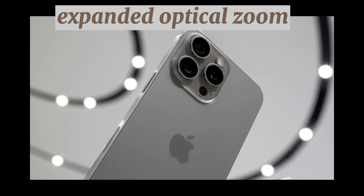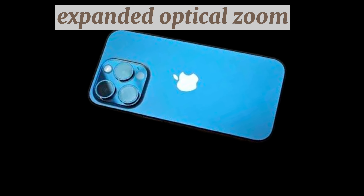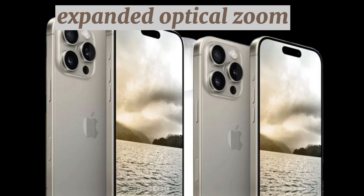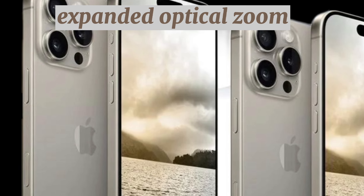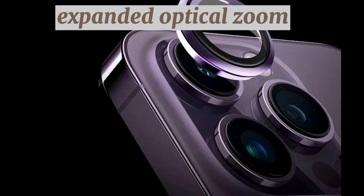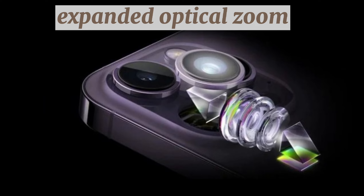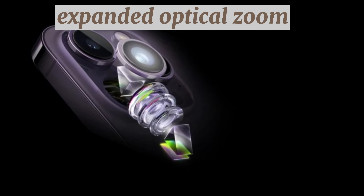Expanded optical zoom. With the iPhone 16 lineup, Apple will expand the upgraded Tetraprism camera to the smaller iPhone 16 Pro as well. This means both the iPhone 16 Pro and Pro Max will offer at least 5x optical zoom and 25x digital zoom. One sketchy rumor has suggested the iPhone 16 Pro Max will feature a periscope ultra-long telephoto combination, enabling optical zoom greater than 5x, but this hasn't been corroborated outside a single source from last year.